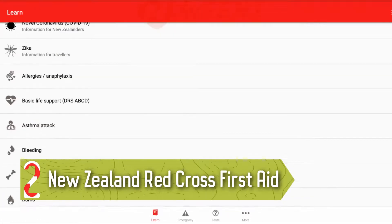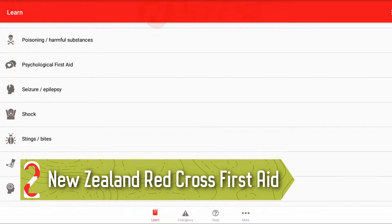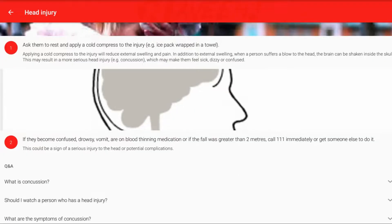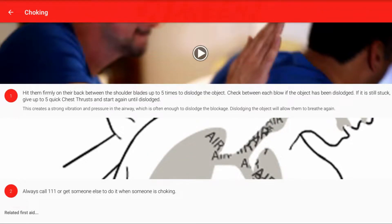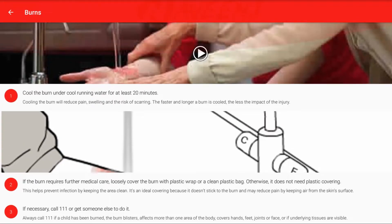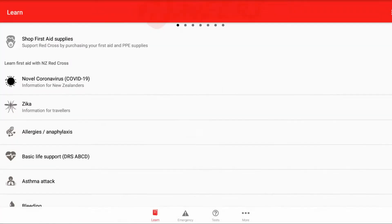Number 2: New Zealand Red Cross First Aid. New Zealand Red Cross First Aid is a lot like the American Red Cross version of the app, and you can use either one. This one has step-by-step instructions for many emergency situations, including CPR, what to do about burn injuries, and various other medical emergencies like heart attacks, open wounds, and others.